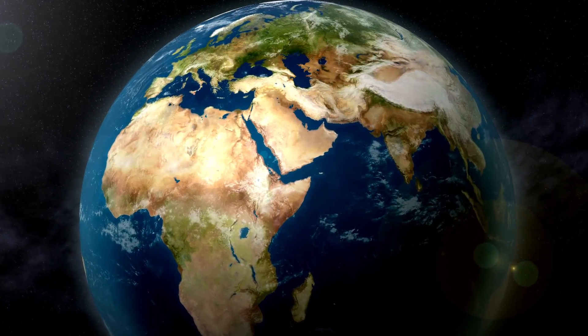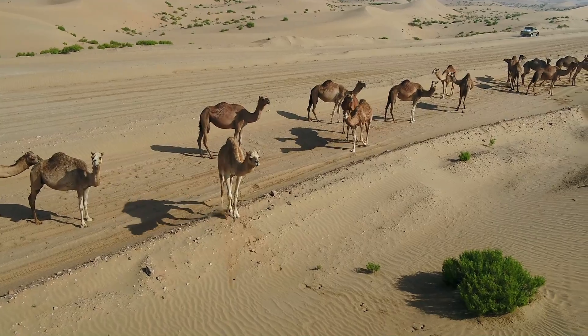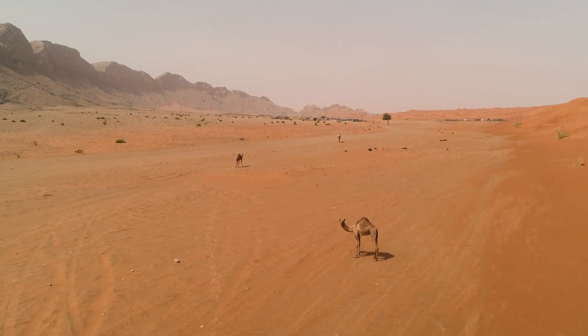For our first species we'll start off in North Africa and the Middle East, as we have the dromedary camel. These large mammals are masters of arid environments, normally being found in deserted or semi-deserted areas.